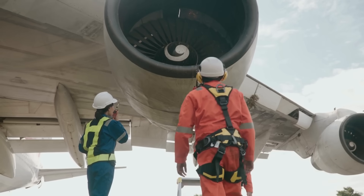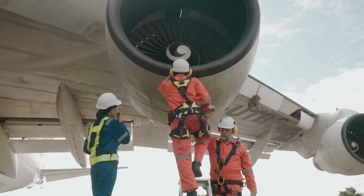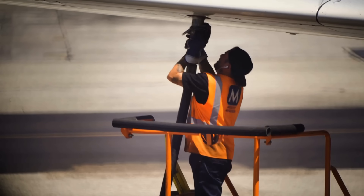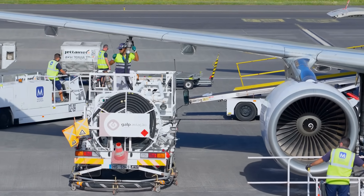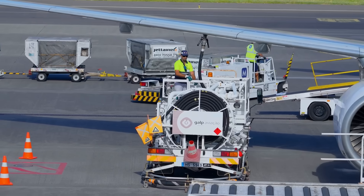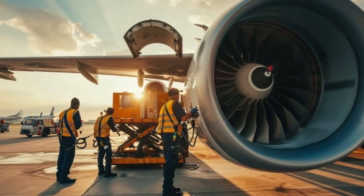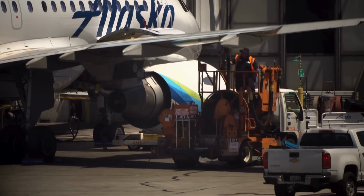Another point to consider is the practicality of fueling and maintenance. Fueling an aircraft through the wings is straightforward — refueling trucks or hydrant systems simply connect to access points near the wing, and the fuel is pumped directly into the tanks. This makes ground operations faster and more efficient, which is crucial for airlines that rely on quick turnaround times at airports. Maintenance crews can also inspect the wing tanks more easily, since they're part of the wing's internal structure, reducing the need for complicated systems that would otherwise be required if the fuel were stored elsewhere.